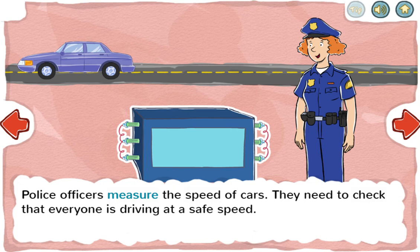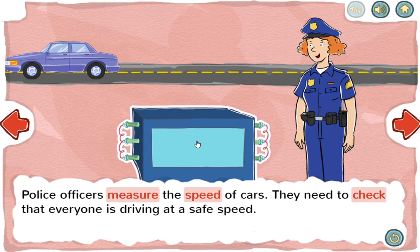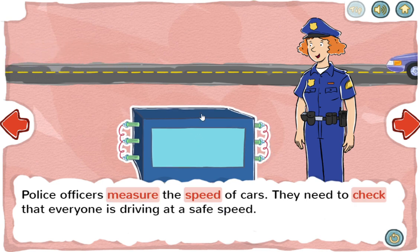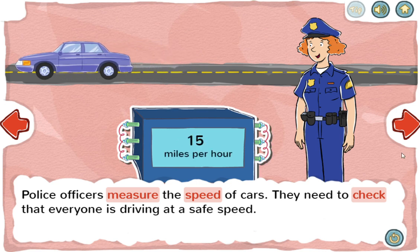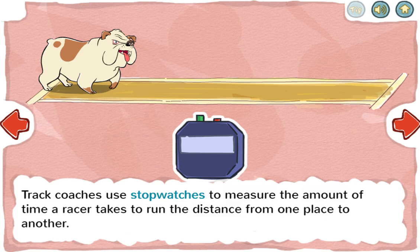Police officers measure the speed of cars. They need to check that everyone is driving at a safe speed. Track coaches use stopwatches to measure the amount of time a racer takes to run the distance from one place to another.